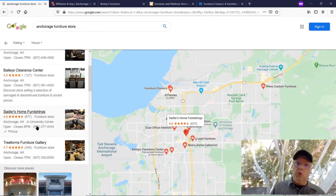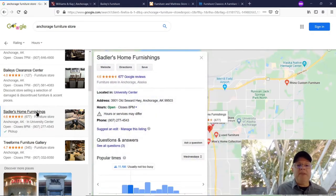Here's their Google My Business listing. Sadler's Home Furnishings — 4.6 out of 677 reviews, overall rating of 4.6. Furniture store, Anchorage, University Center, with hours and phone number. If I open up their Google My Business page, it shows their address, hours, coronavirus notice that hours might be interrupted, phone number, directions, question and answers, popular times, and 'write a review.' The Google My Business looks pretty good overall.